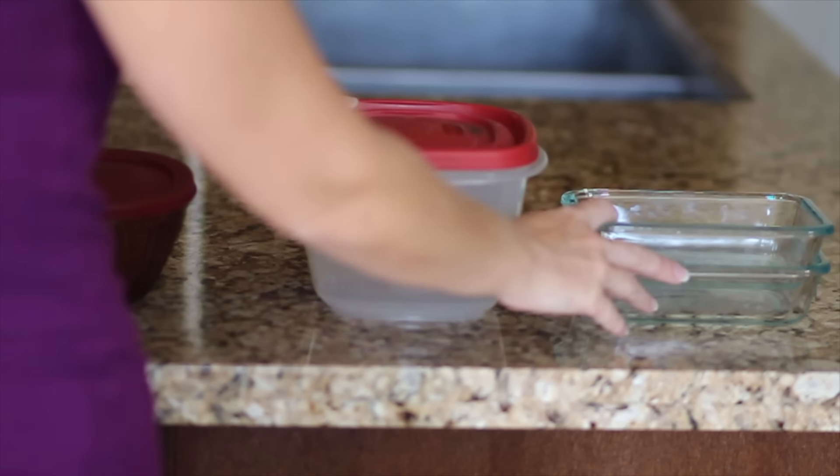Number twelve: limit Tupperware to eight containers. Find eight food storage containers with easy identifiable lids and put the rest in a box. Write the date on the top of the box, take it away from your kitchen, and commit to this experiment for at least three months. I can guarantee you'll never go back to a cluttered Tupperware cabinet again. Number thirteen: one place setting per person. We keep two per person, which comes in handy when we entertain, but lots of people keep just one and love it — maybe it's worth testing in your home.